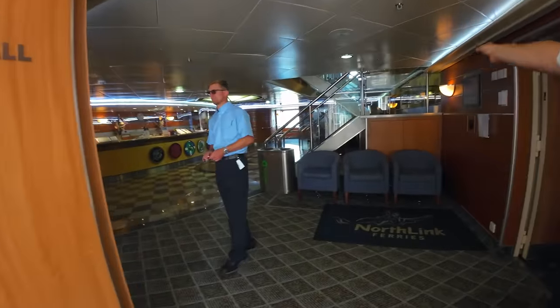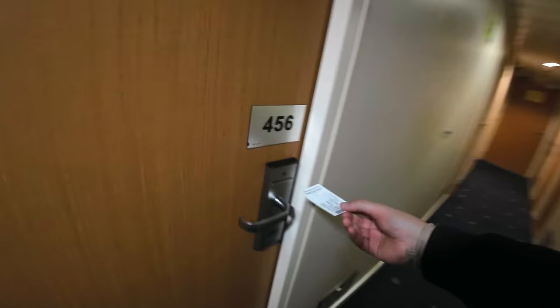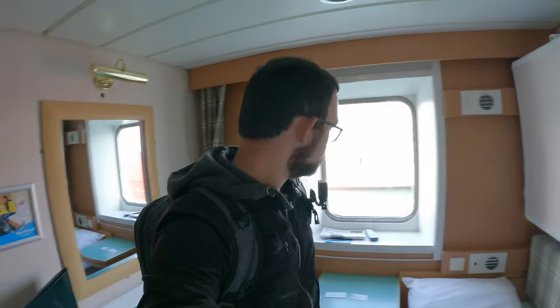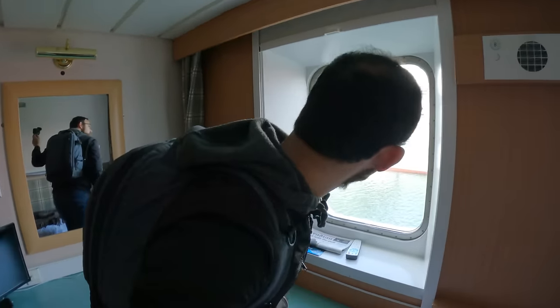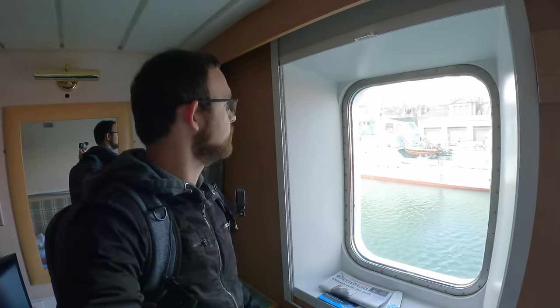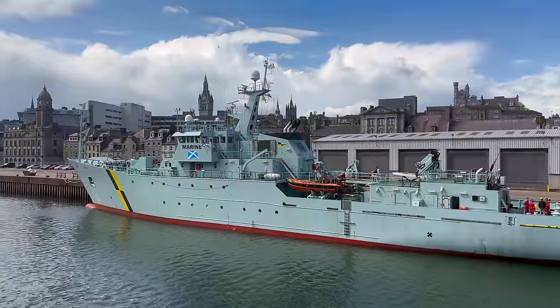We are in cabin 456, right after the stairs. Located on the lower deck as you enter the ship, you have all the cabins, and on the upper deck you have a bar, restaurant, shops and seating areas. Here we are with our cabin and we've got the cabin with the window, so we can see the sea as we're going past. And that looks like one of the Scottish fishery vessels outside - I think it's called Herta.